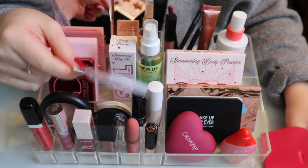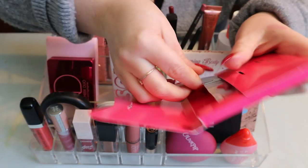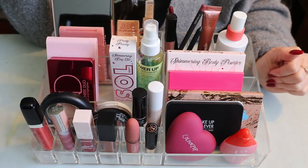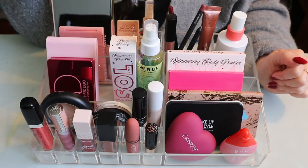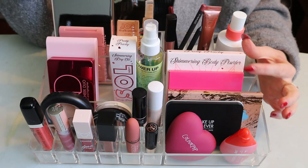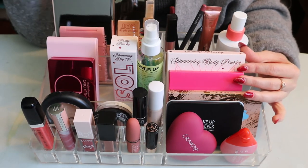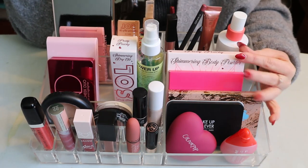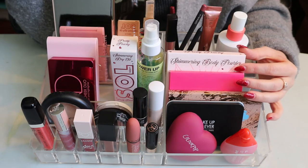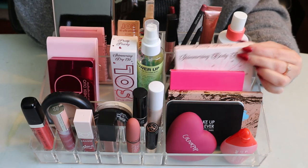I also put my Dior samples in here — all lip products — because they're taking up a lot of space. There's the Stellar Shine in Pink Meteor, the Stellar Halo Shine in Pink Star, and behind that the Stellar Gloss in Mirrored. Hopefully I can just use these up. I'm actually thinking of doing a video using only my samples, because I have a whole sample bag and I'd rather just use them.